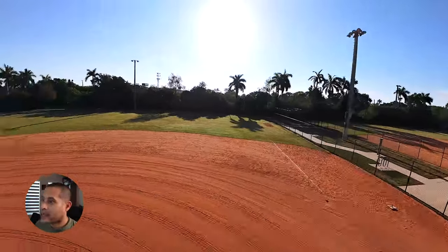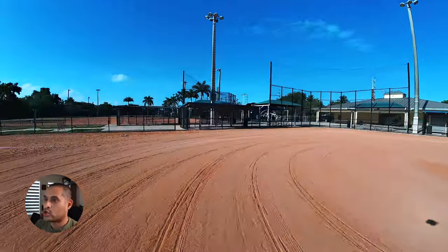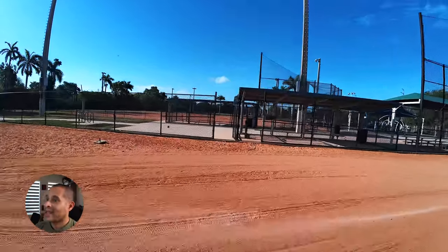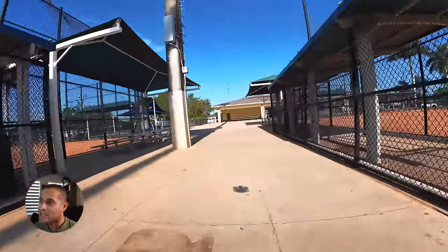This is the first time trying to do this with a larger drone. In the past I did it with a tiny drone. Anyway, my heartbeat is pretty high — I can feel it and I'm still nervous, so I decided to keep flying.